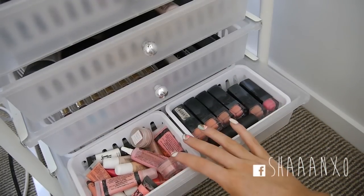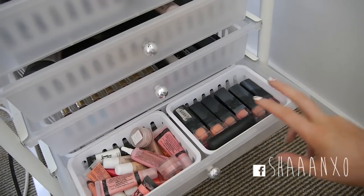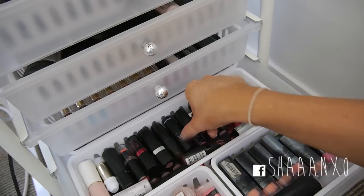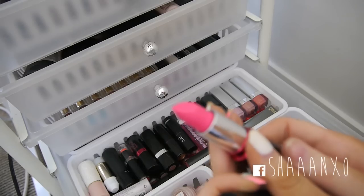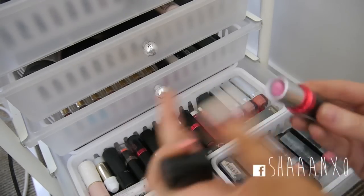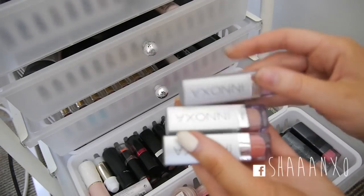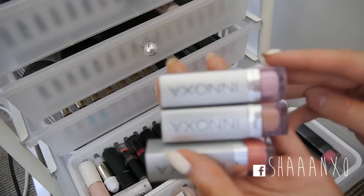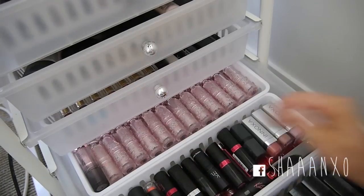And here I have all of my OCC lip tars, NYX black label lipsticks which you've seen in my swatch video - link down below. Then a whole lot of miscellaneous lipsticks - some Australis ones I really like. Teen Pop which is a really vibrant pink. Lick the Icing which is like a dupe for Saint Germain. My Anoxa lipsticks are really pretty and I love them. And then at the back I've got all of my Peripera ones.